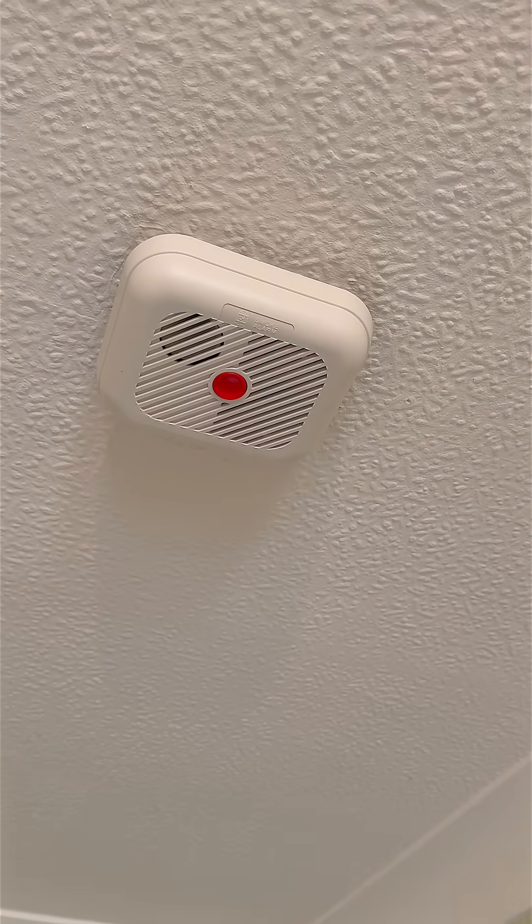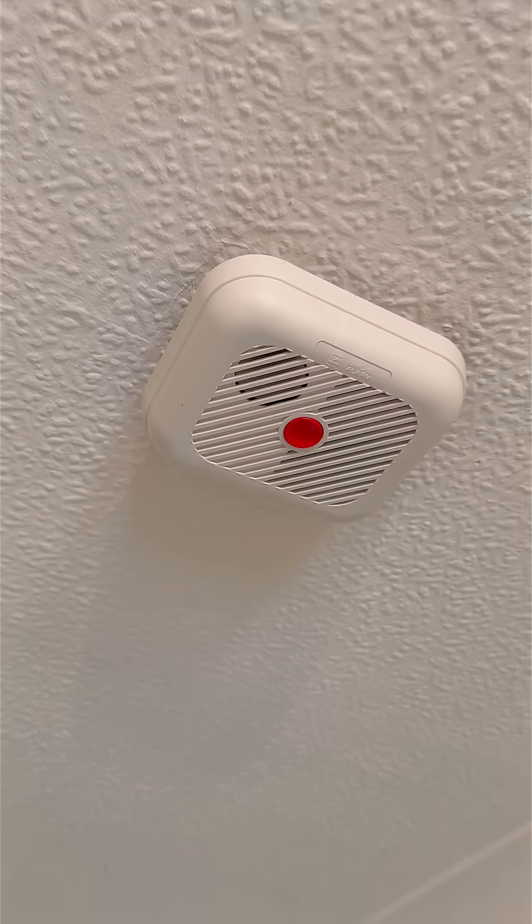So a radioactive source quietly guarding your hallway is not something you think about often. But now you know what's really inside this smoke alarm.